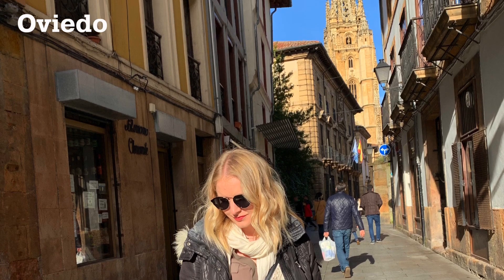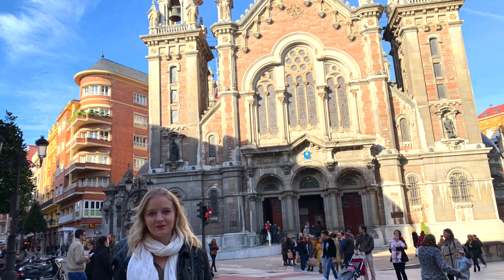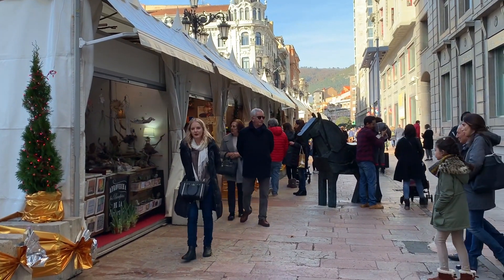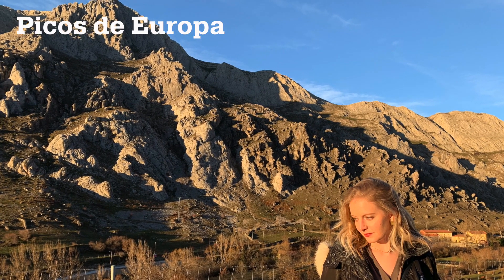The capital of Asturias is Oviedo, and with its outdoor statues, impressive buildings, and markets, it was also a pleasure to stroll through. And if you can stop on your way to any of these cities in the Picos de Europa National Park to check out the mountains, I'd recommend it.